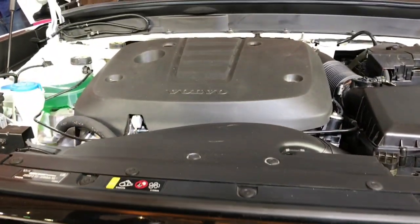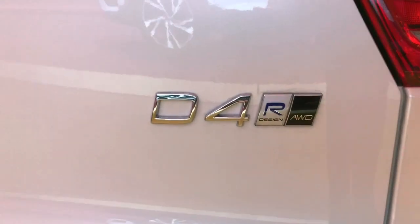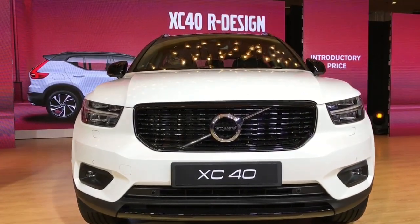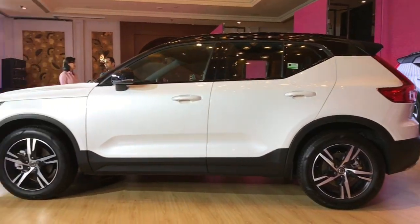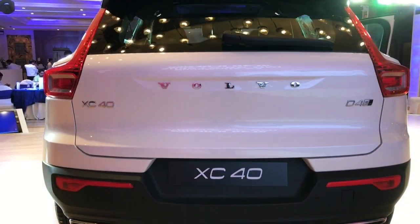Coming to the powertrains, the Volvo XC40 gets a two-liter turbo diesel with 197 bhp of power and 400 Nm of torque, mated to an automatic gearbox. The Volvo XC40 also gets the Haldex all-wheel drive system. For more on the XC40, head on to carwale.com.